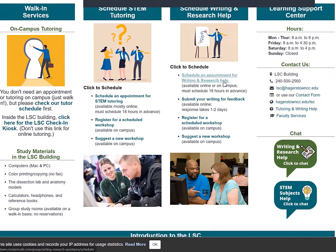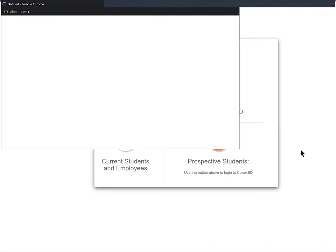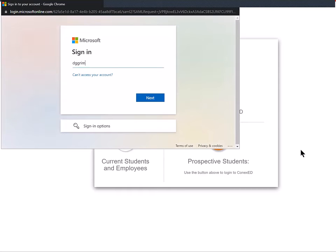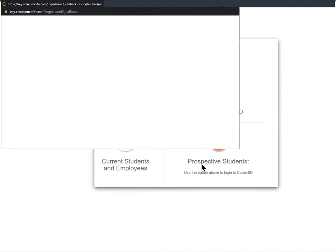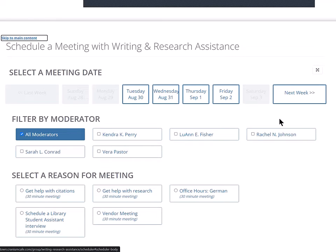You can also schedule an appointment. If you're asked to sign in, you can sign in just like you sign into your student email. Type your full student email address and the same password that you use for all of your other campus accounts — your student email and self-service. After you sign in, you'll see the scheduling options. You may not see the options you want on the current week, so you can always skip to the next week as well.